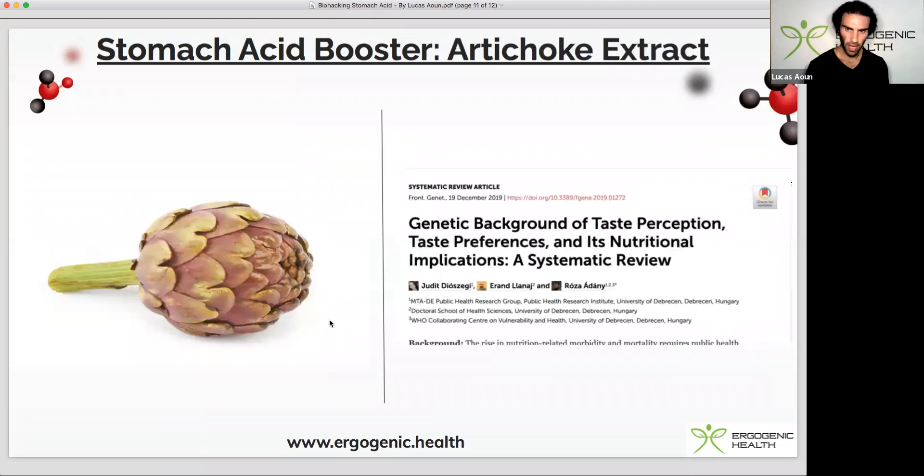Finally, we have artichoke extract. Artichoke extract is a very bitter herb that also increases bile production, which supports stomach acid production through a different pathway — as I've spoken about in my TUDCA video. Artichoke extract can be used as a tea or in supplement form and has been shown to help with gastric acid, digestion, bloating, and flatulence. It's one of my go-tos, particularly for its secondary benefit of PDE4 inhibition.